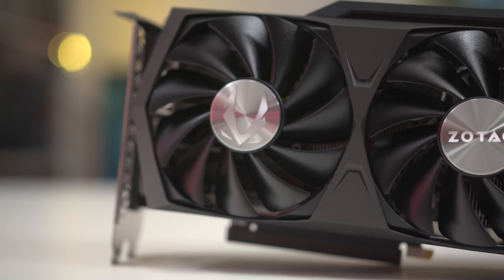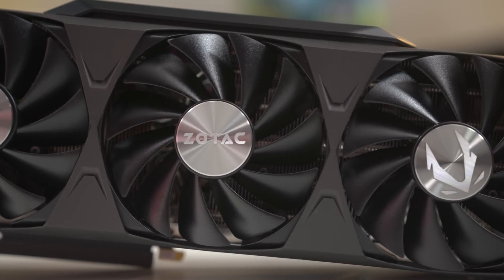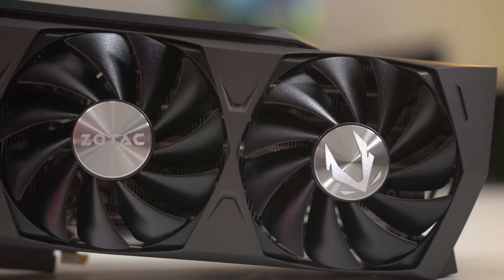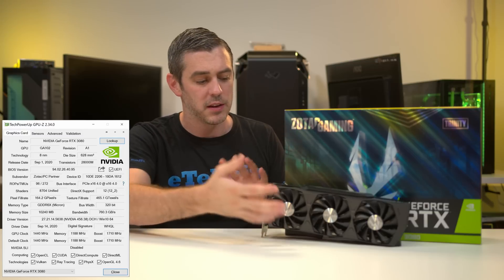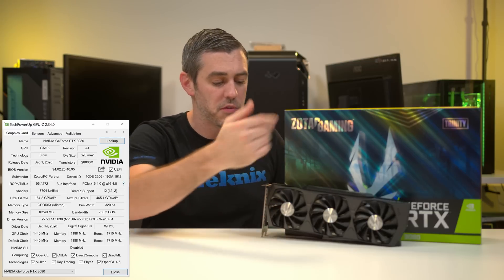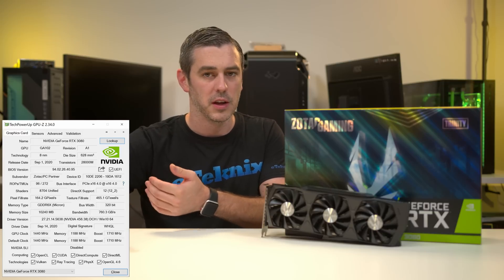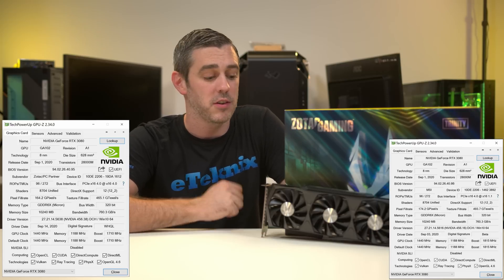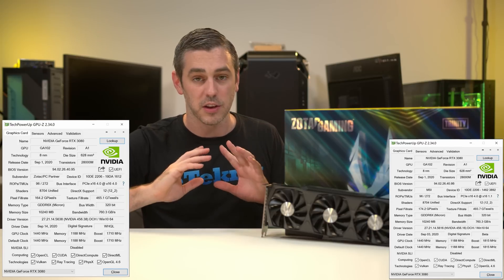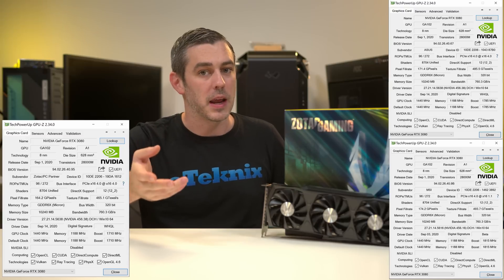This was meant to be an MSRP card. And if I looked at this first and had a Founders Edition card to compare it to, I would probably be saying: look at this compared to the Founders — you're getting the same clock speeds, the same price, but you're getting the Trinity cooler with a triple fan design and a backplate. The problem is I looked at a more expensive card, the MSI Gaming X Trio first, and that basically blew me away. Then I looked at the Asus Tough OC, which was meant to be an MSRP card.